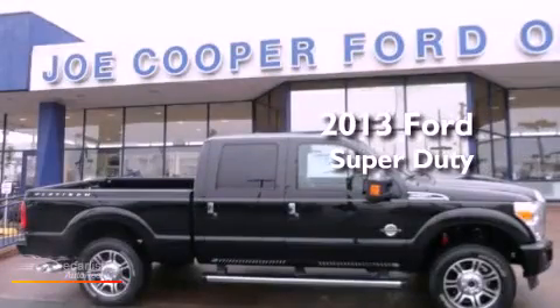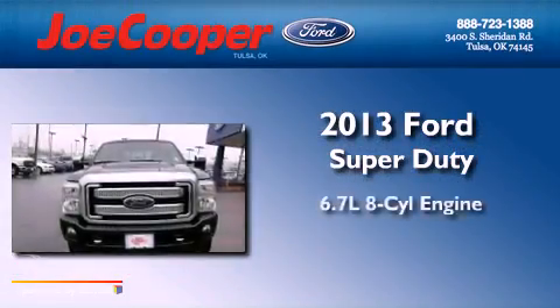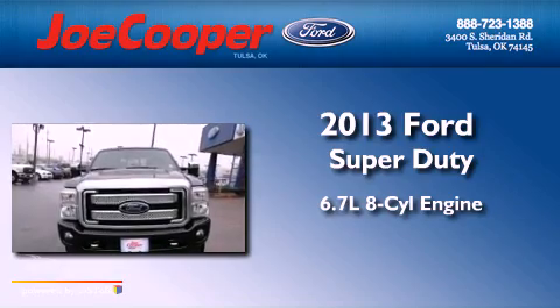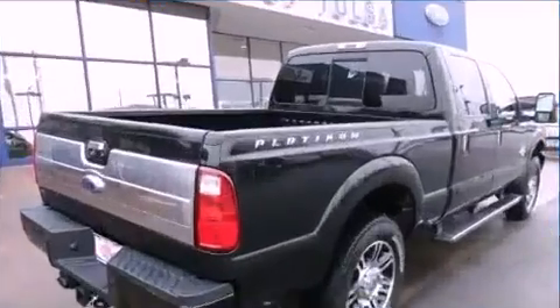This is a brand-new 2013 Ford Super Duty. It features a 6.7-liter, eight-cylinder engine, an automatic transmission, and the added capability of four-wheel drive.